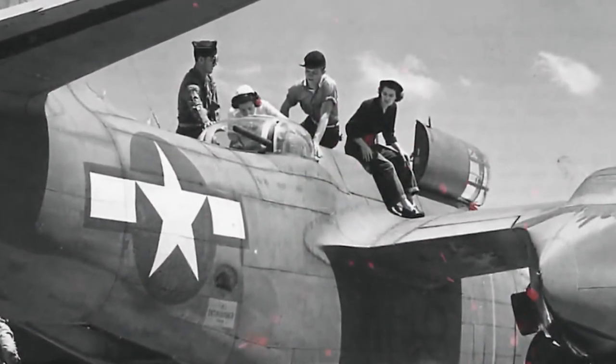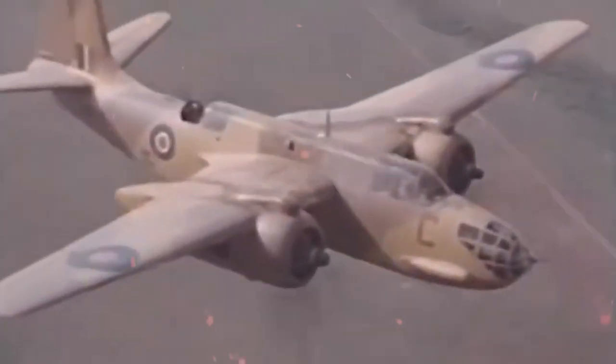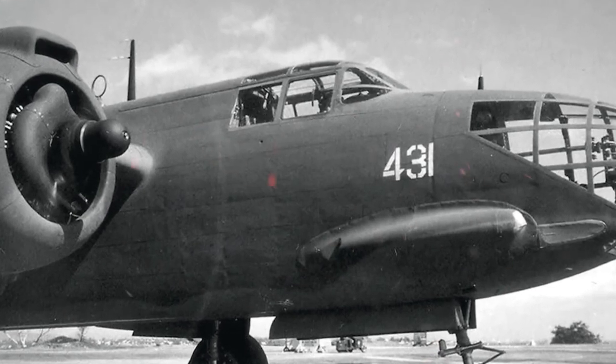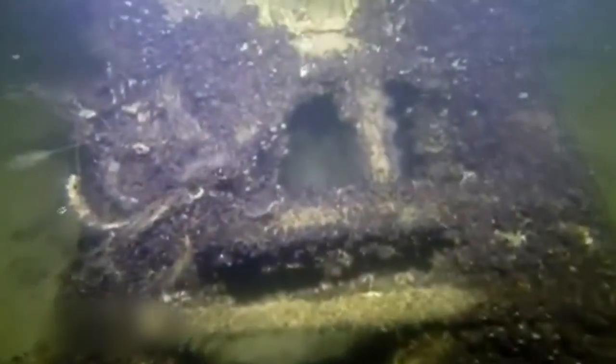The A-20 was the US Army's bomber in the early part of the war. Additionally, it was in the British, French, and Soviet air forces. This plane was probably lost in battle in the winter or spring of 1945 as part of the USSR's Baltic Fleet's Aviation Division.